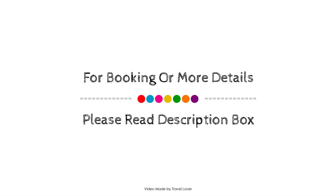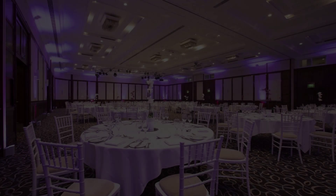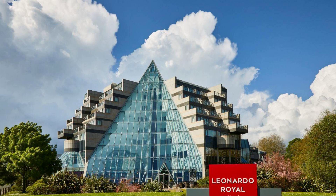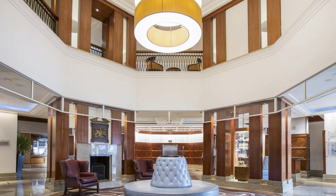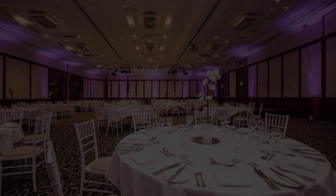If you have visited this hotel, please share your experience in the comment box. For booking or to get more details about this hotel, please check the description. If you have any problem booking a room in this hotel, then you can drop a comment and we will help you.